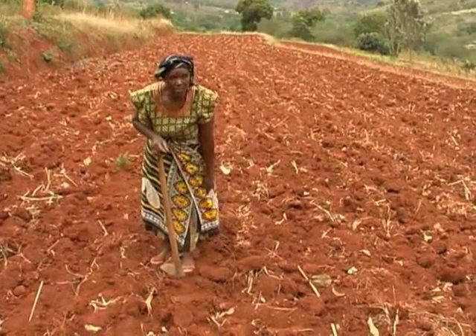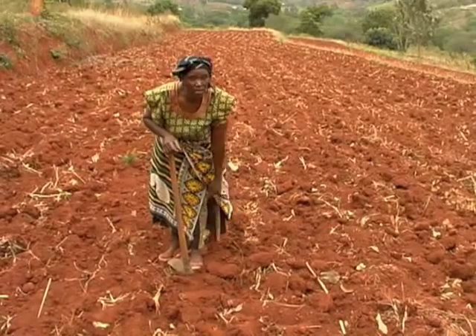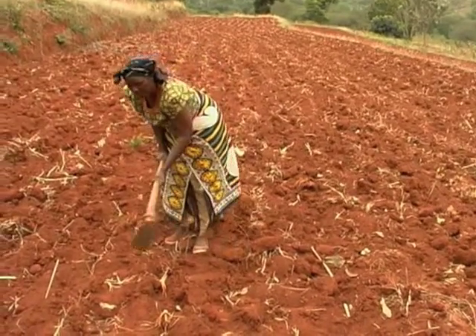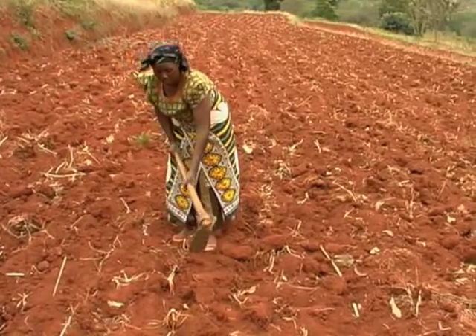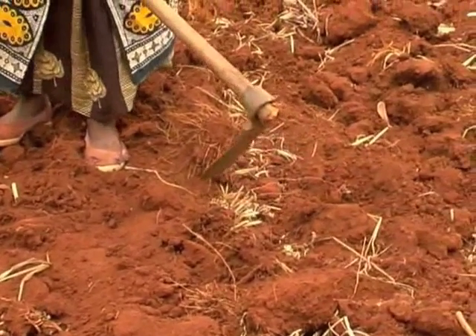Traditionally, farmers practised mixed cropping, effectively doubling the field space and increasing yields through improved pest control and water retention. Sadly, this has been discouraged by government extension workers who favour western methods of single cropping.